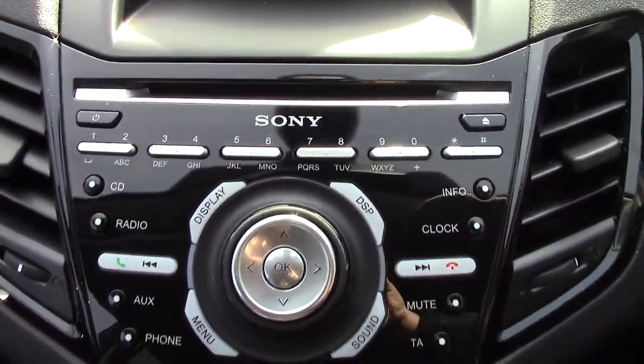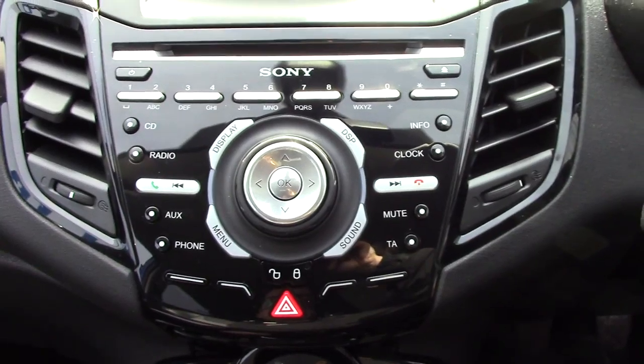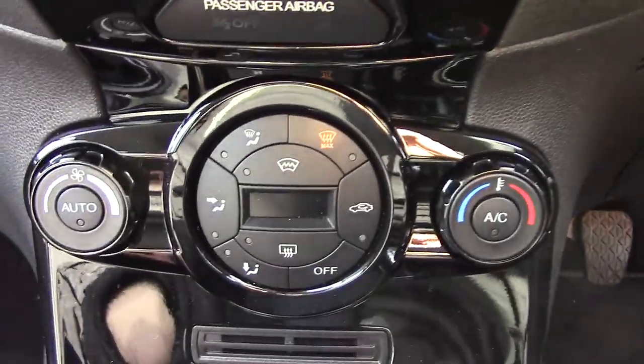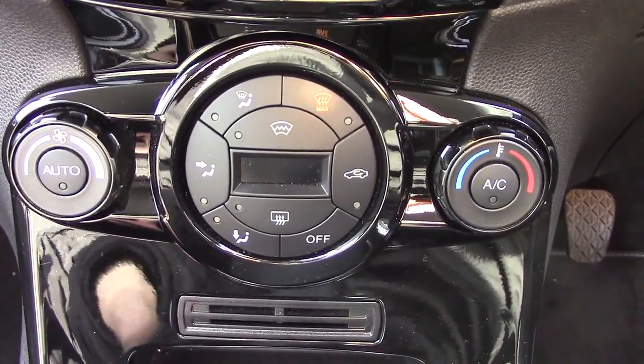Up in the centre we've got the display for the digital radio, as well as the Sony CD and radio unit itself, with all its relevant functions and buttons.